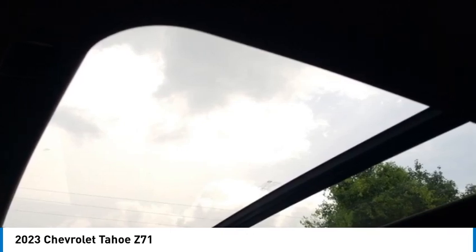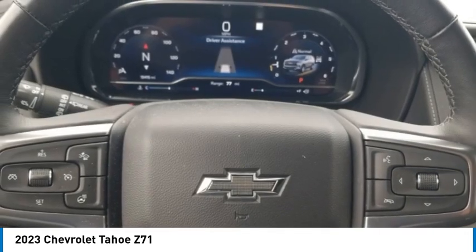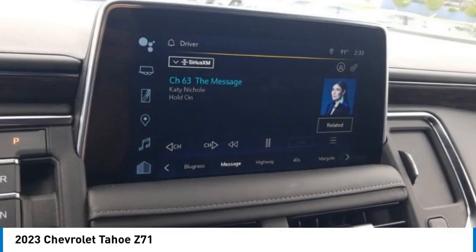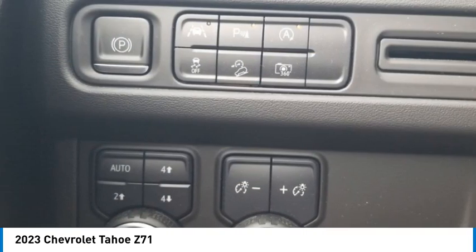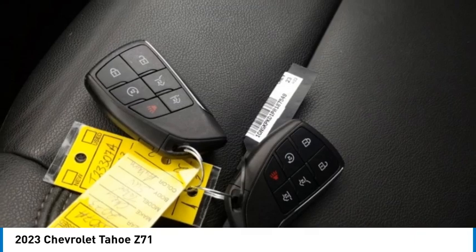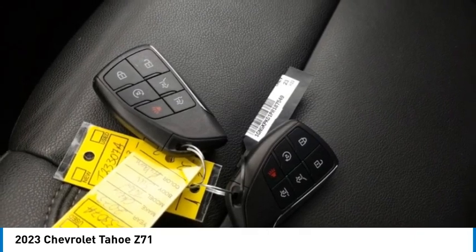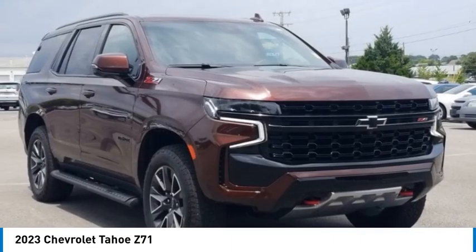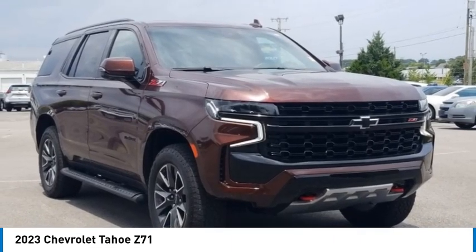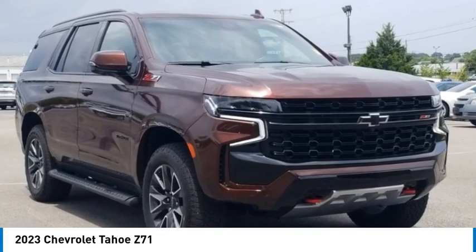Security system, speed control, speed-sensing steering, split folding rear seat, spoiler, steering wheel mounted audio controls, tachometer, telescoping steering wheel, tilt steering wheel, traction control, trip computer, variably intermittent wipers, voltmeter, and 20 by 9 machined aluminum wheels.